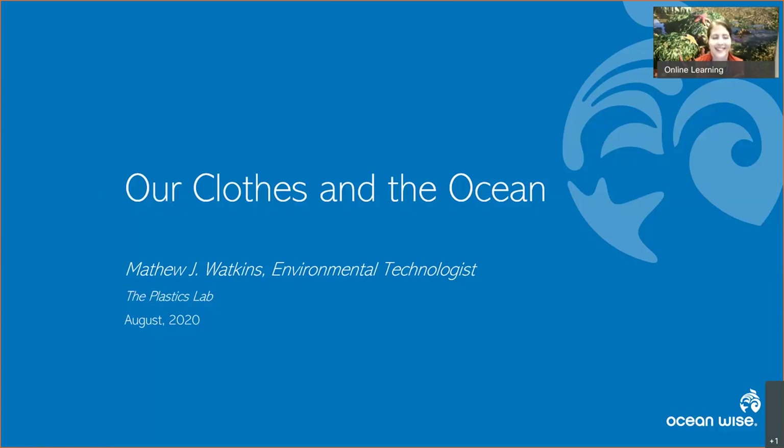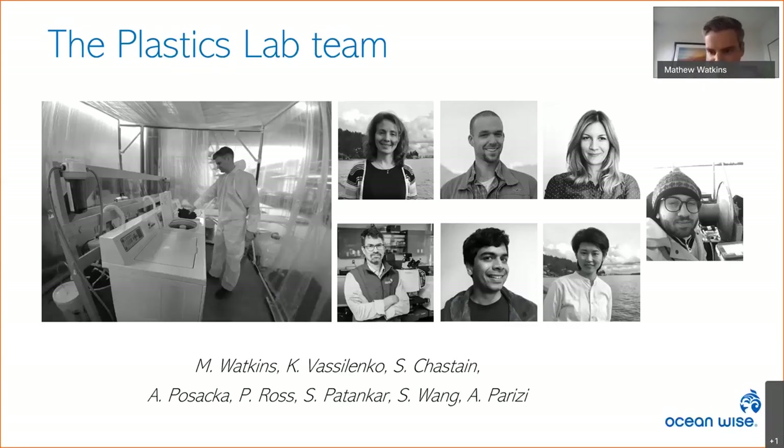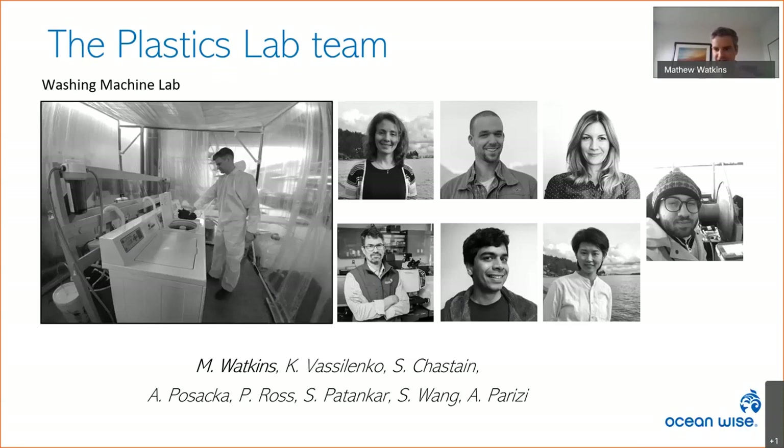Thanks, Danica. I'm Matthew Watkins, an environmental technologist at Ocean Wise at the Plastics Lab. Today I'm going to be talking about our clothes in the ocean — a research project that evaluated the shedding of various textiles. The Plastics Lab team are researchers looking into the source, transport, fate, and effects related to microplastics in Canada's aquatic environments. Today's story is an investigation into one highly suspected source: home laundry.